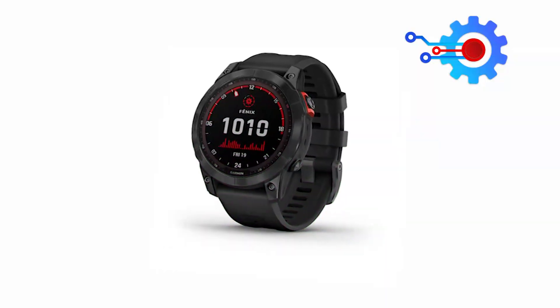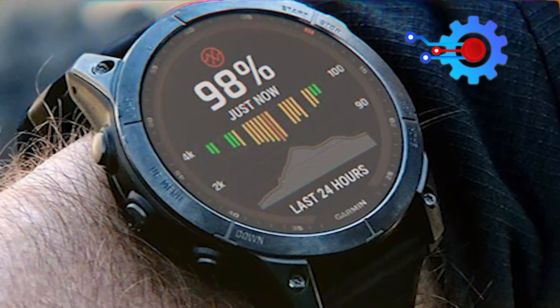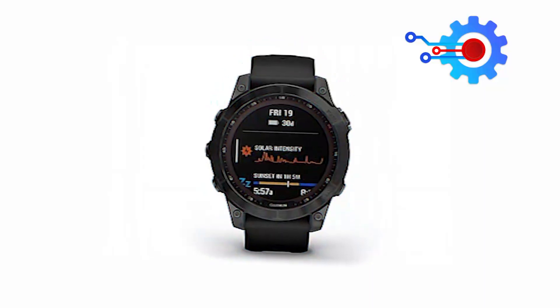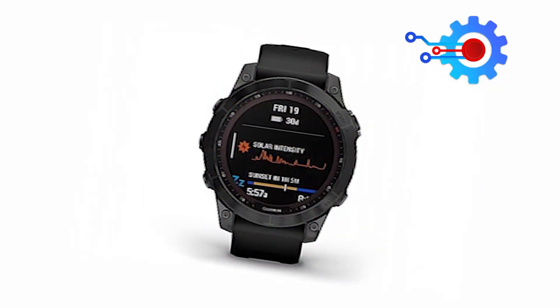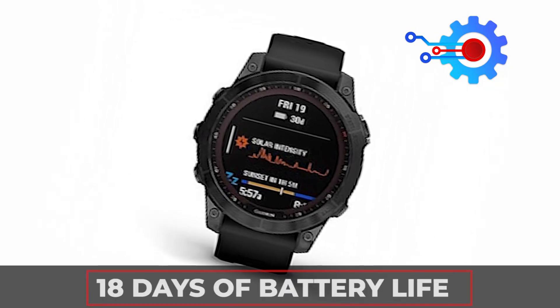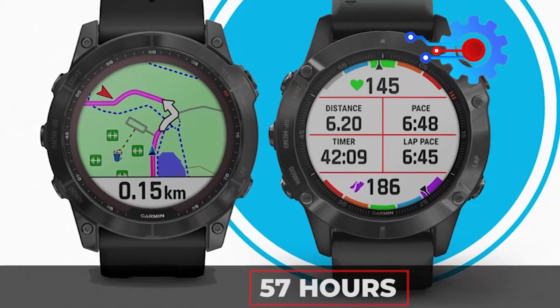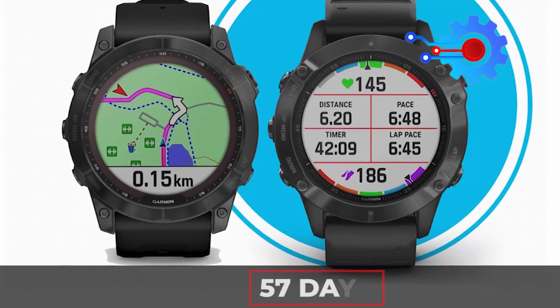Based on the statistics, the app can recommend some recovery time through its recovery time advisor, which provides insight into when you are ready for another workout. Perhaps the most impressive part is its battery health — the Garmin Fenix 7's internal rechargeable lithium battery provides up to 18 days in smartwatch mode, up to 57 hours in GPS mode, and up to 57 days in battery saver mode.